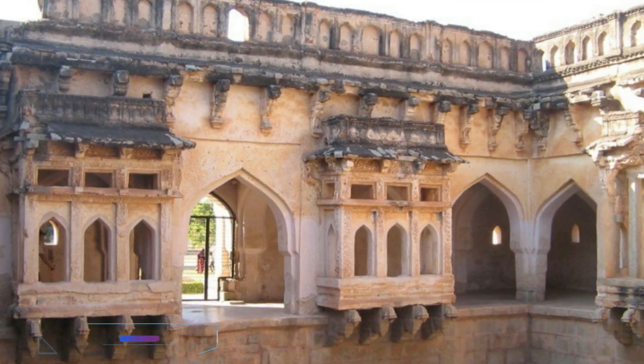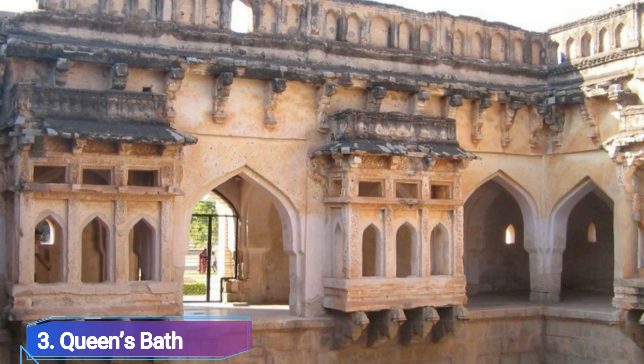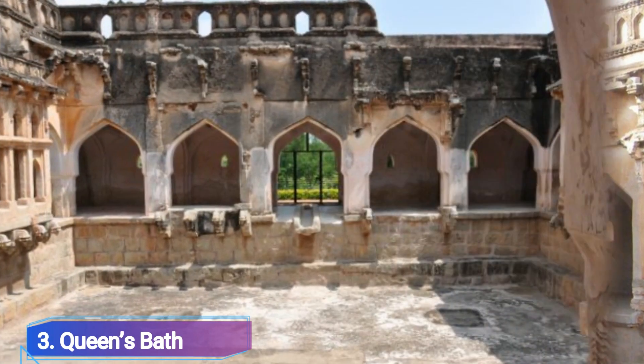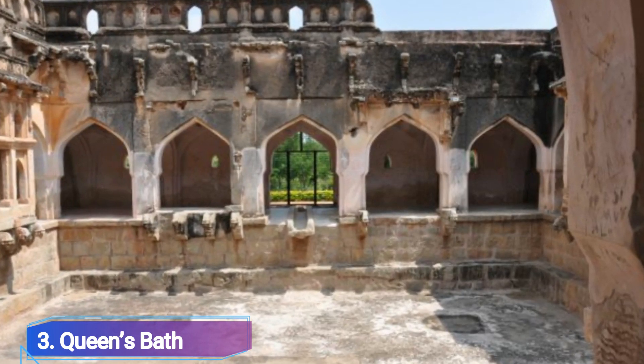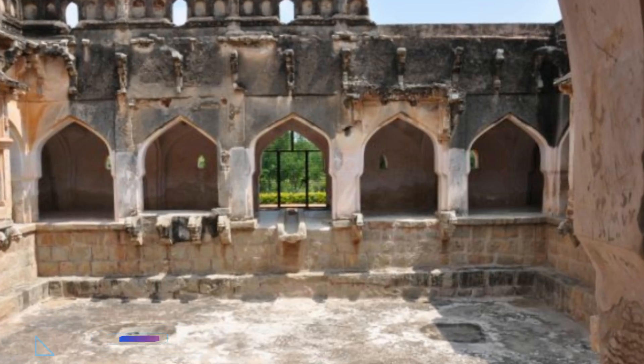Number 3: Queen's Bath. The Queen's Bath, which displays the opulent lifestyle, was likely a regal bathing room for the monarchs and their wives. When you first lay eyes on the incredible architectural grandeur of Vijayanagara, you'll be astounded. You are drawn in and filled with wonder by the complex design and skillfully made dome-shaped ceiling.